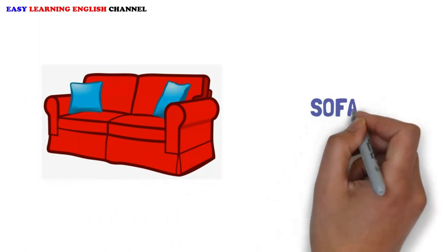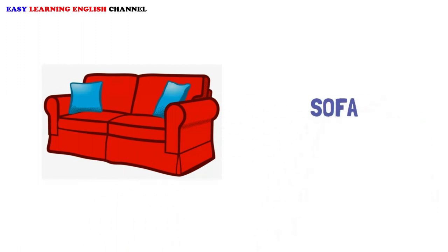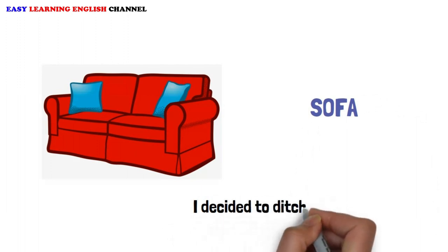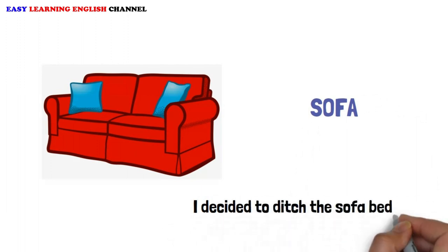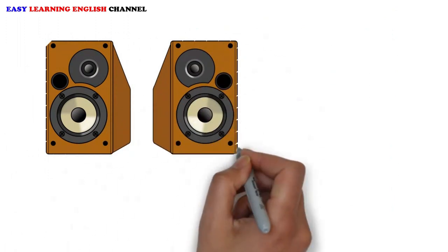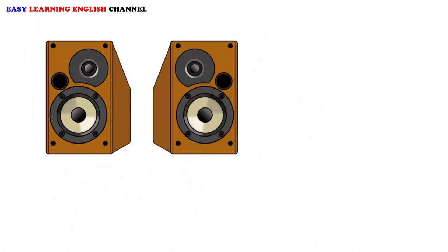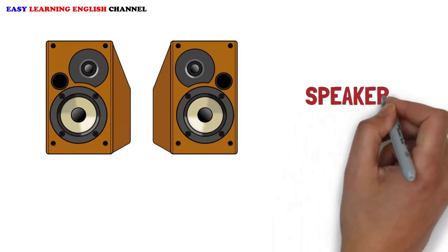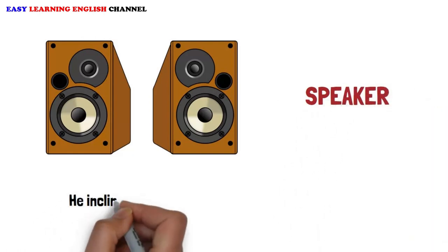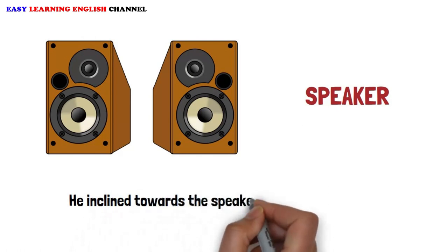Sofa: I decided to ditch the sofa bed. Speaker: He inclined towards the speaker to hear more clearly.